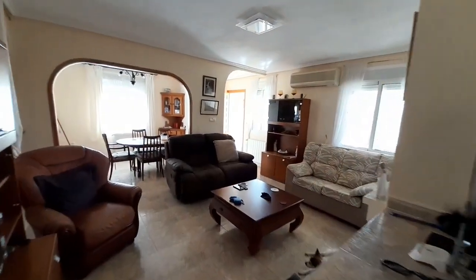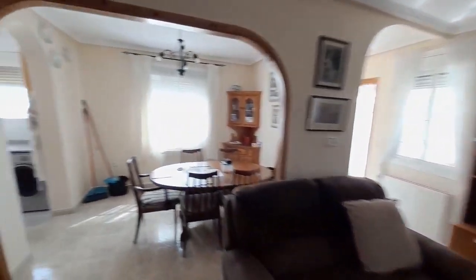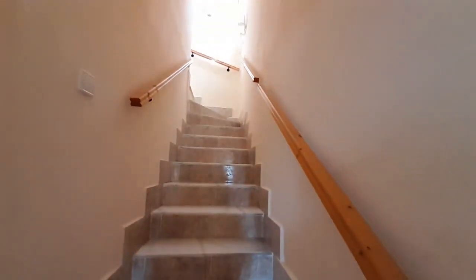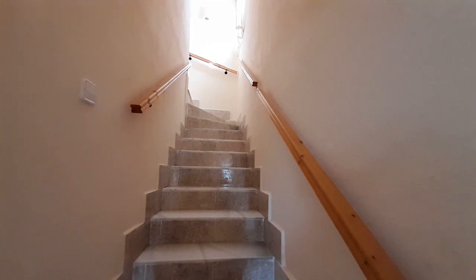I'll give you another glimpse of this lovely living room. In this Neptuno you have an internal staircase, so I'm going to take you up. At the top of the stairs you have a nice portal window to bring light in at the top of the stairs.